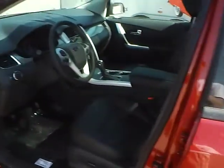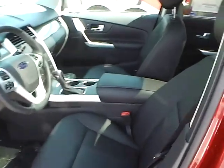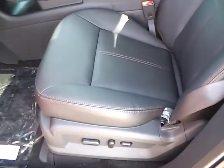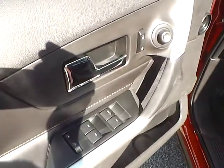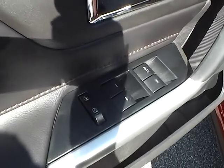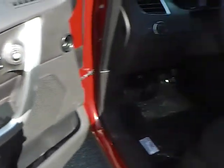Stepping into the vehicle here, you have front bucket leather seats with very nice stitching, and side airbags as well. The front driver seat is powered. There's your power mirrors, power door locks, and power windows control. The driver's window is automatic.